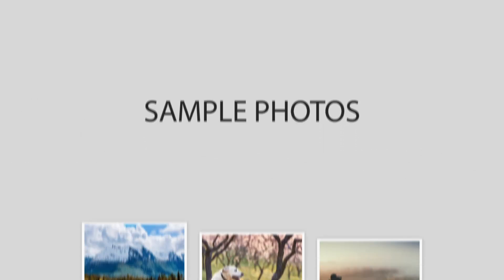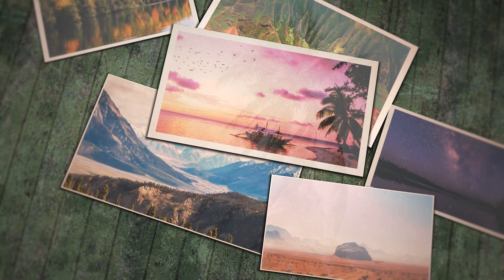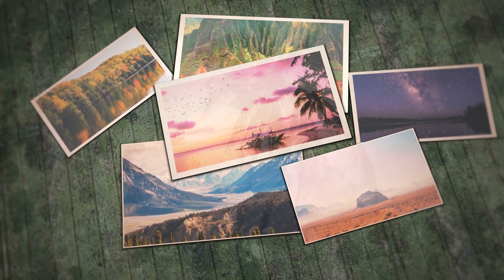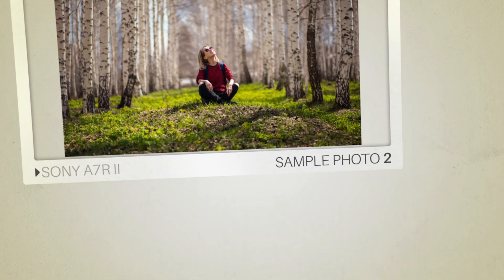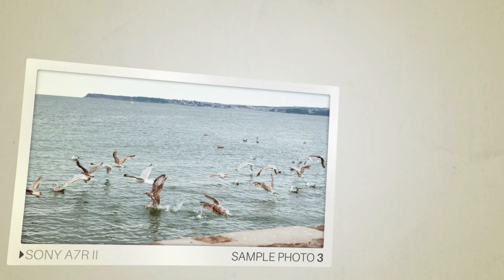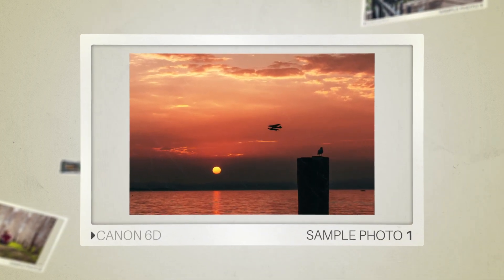Next, we will take a look at some sample photos from the Sony A7R II and the Canon 6D. Keep in mind that these photos have editing done to them, so the result from your camera might be different. Let's start with the sample photos from the Sony A7R II, followed by sample photos from the Canon 6D.